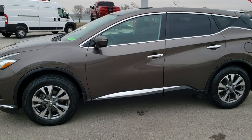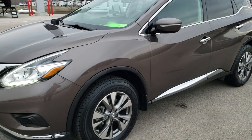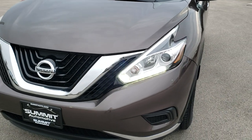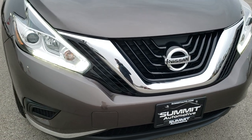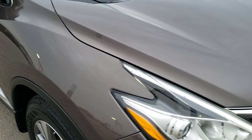This is stock number 9T391B. We are here at Summit Automotive in Fond du Lac, Wisconsin, your new and used car and SUV headquarters. Today we are checking out this extremely clean 2015 Nissan Murano all wheel drive.